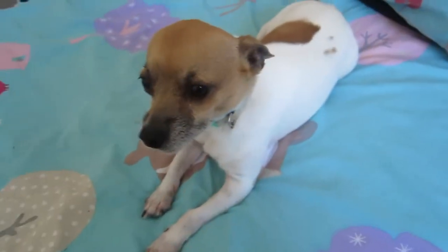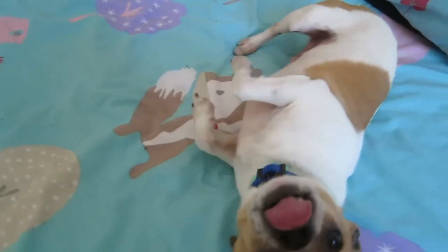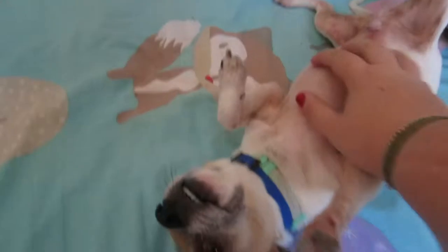It's well into the afternoon now. We went shopping and all that kind of stuff, and dad's friends have been here for a while. Mickey, you want to say hello? Do you want the belly rubs?